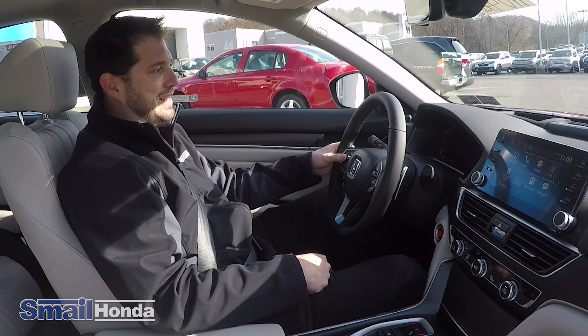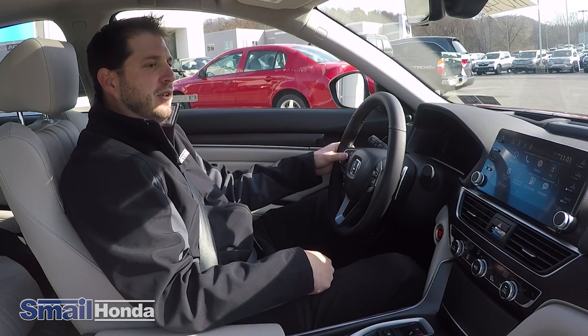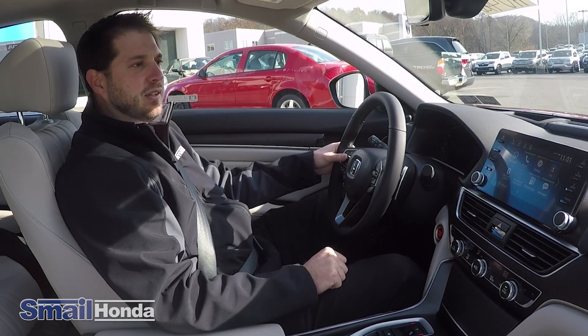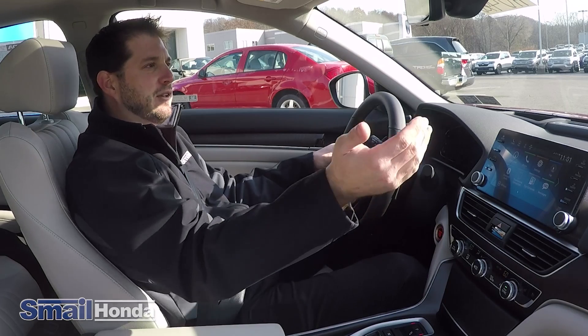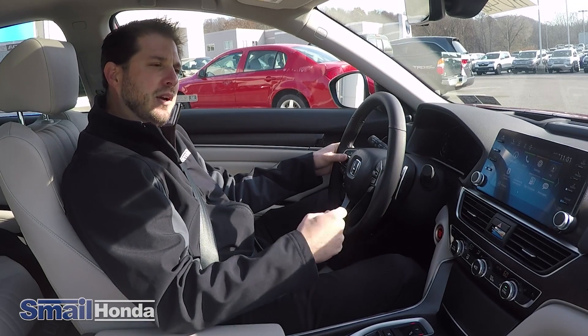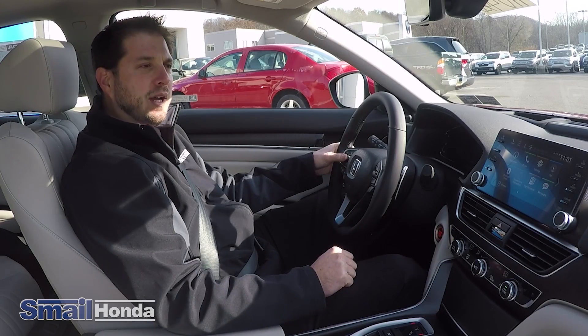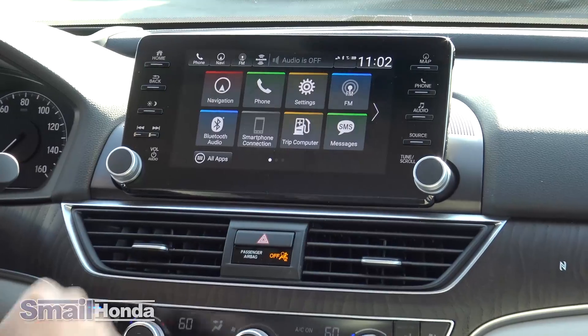Also, you have your collision mitigation braking system, which will actually slow the vehicle down to a complete stop using the braking system. If there's an object or a vehicle in front of you at a complete stop, pedestrians walking in front of the vehicle would also stop as well. At higher speeds it may not stop you completely, but it will definitely slow down the vehicle to soften an impact. You have the new touchscreen system with the Honda Accord.